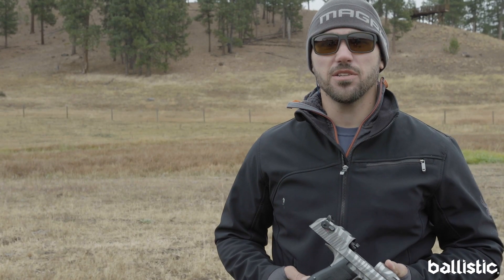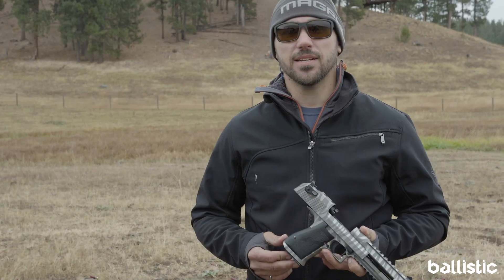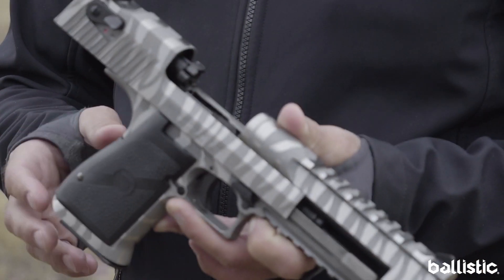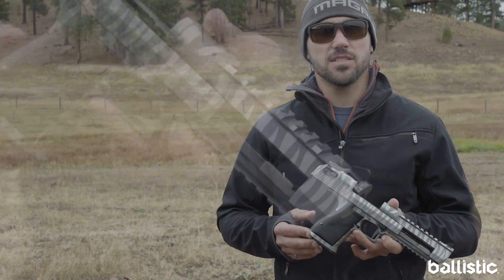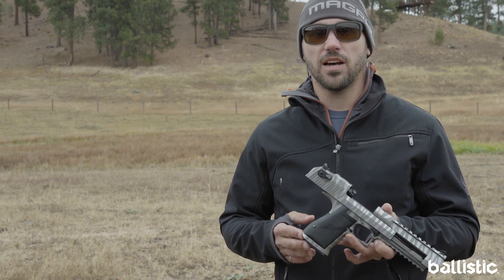I'm Joby Gorgas with Magnum Research and I'm out here at the Athlon Outdoors Rendezvous in Montana. What I've got here is our new Desert Eagle in our white tiger stripe configuration. This is actually a stainless steel gun that we custom polish and etch in-house.